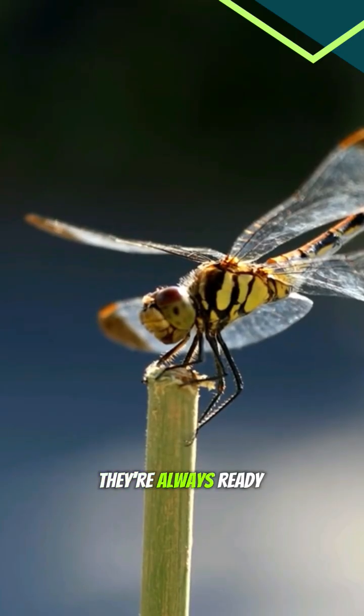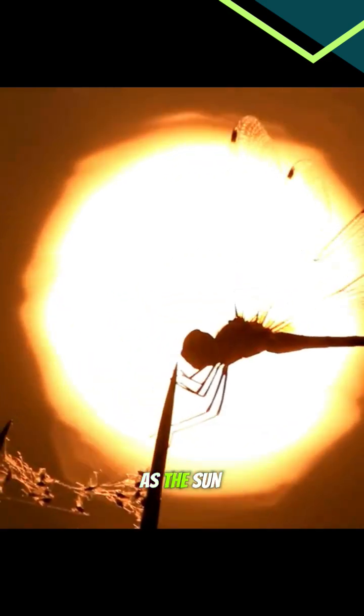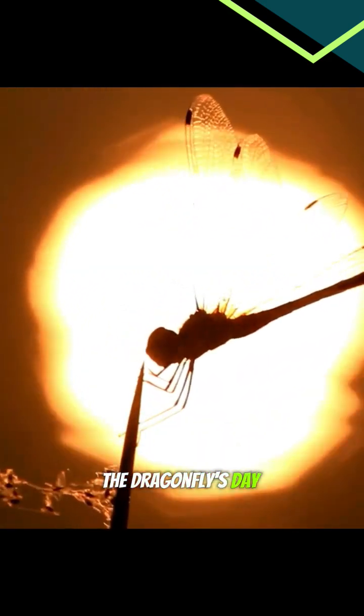Even resting, they're always ready to spring back into action. As the sun sets on the pond, the dragonfly's day ends.